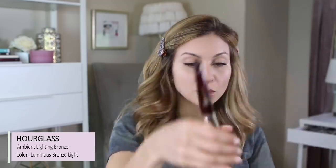Next we're going to create some dimension on the face. I'm going to use my bronzer in Luminous Bronze Light by Hourglass and we're going to grab the BK Beauty 103 bronzer brush for that. I'm just going to dust this onto the cheekbones and into the hairline, then kind of dust it down the center of the face as well. As you can tell, because the brush is so large I'm not really contouring the nose — I'm just giving a little more color there, making that bronze look more natural. Because the sun hits the face directly, we want that color sweeping all across the face.